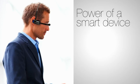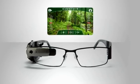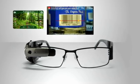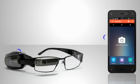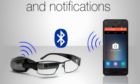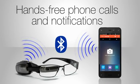The upshot? The power of a smart device, hands-free and compatible with your favorite apps. Get directions. Scan barcodes and find the product online. Stream video from remote cameras. Smart glasses can even connect to your smartphone via Bluetooth for hands-free phone calls and notifications delivered without needing to pick up your phone. Your digital world, hands-free.